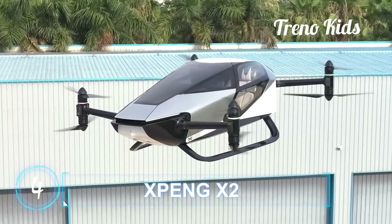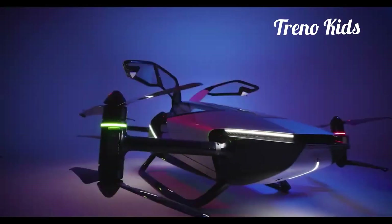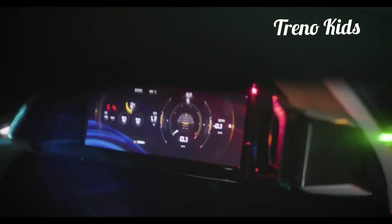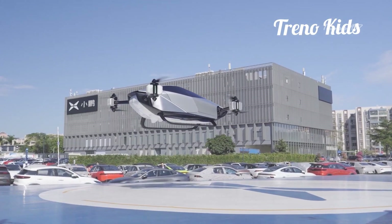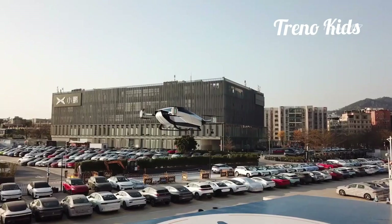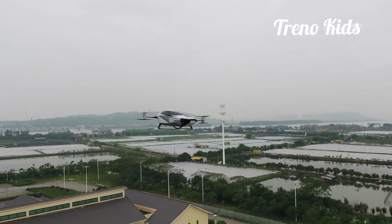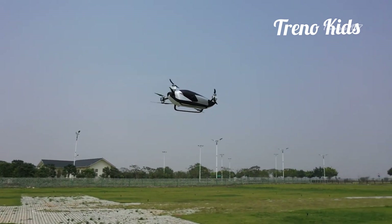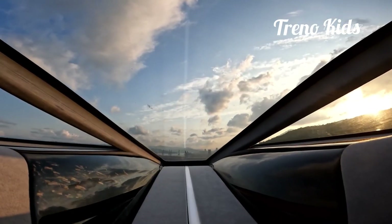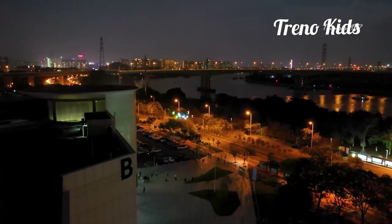Xpeng X2. In July 2021, Xpeng Aero HD officially launched its fifth-generation electric flying car, known as the X2. It took its maiden internal flight in June 2021. The two-seater intelligent electric flying car is powered by eight motors and eight propellers. Its fuselage is made of carbon fiber, providing the structural rigidity required for flight without being too heavy for vertical takeoff. The entire vehicle weighs only 560 kilograms and is able to carry a maximum payload of 200 kilograms without limiting its flight performance and overall balance.